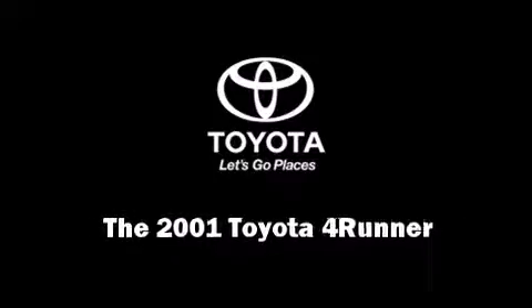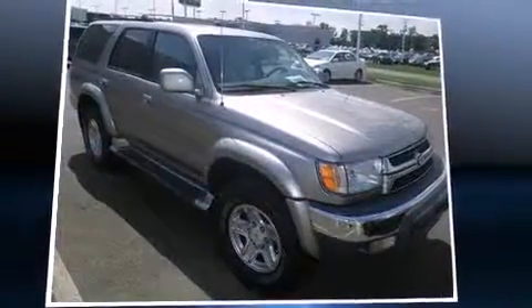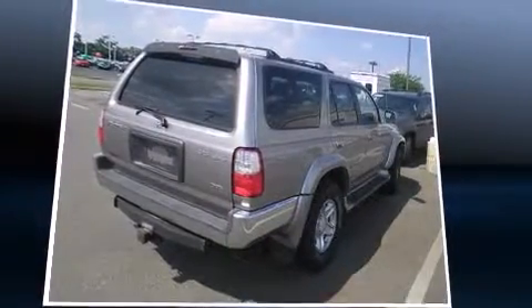Outstanding design defines the 2001 Toyota 4Runner. It features an automatic transmission, four-wheel drive, and a refined six-cylinder engine.